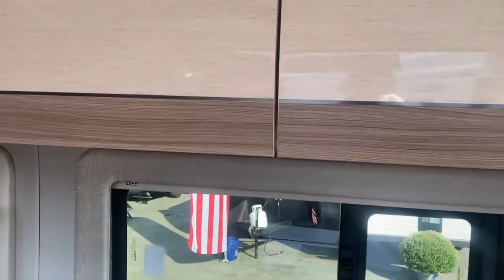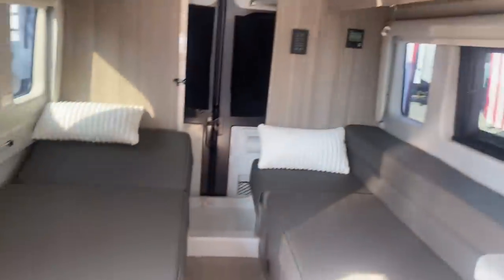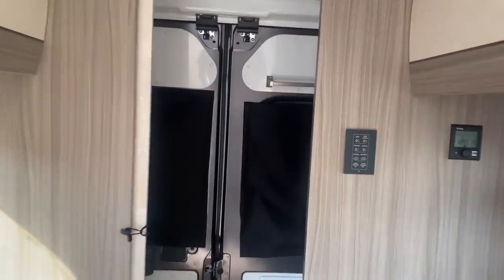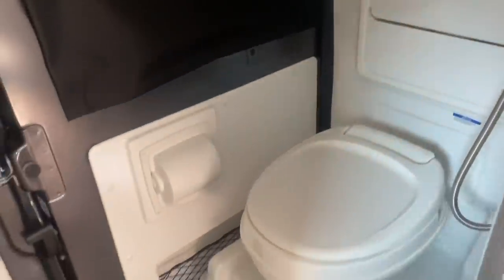Lots of cabinets and storage, really nice. It has two beds and a television. In the back there's a shower — oh, cabinetry in the shower! It's a wet bath. The toilet is on this side and there's a medicine cabinet.